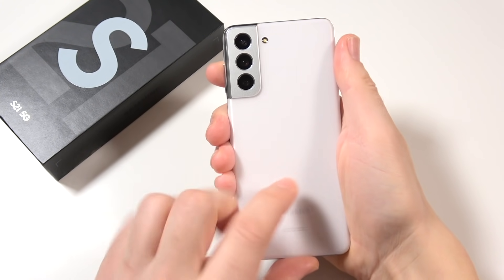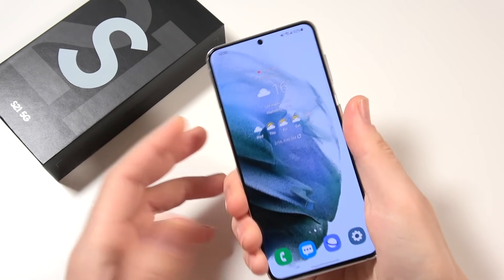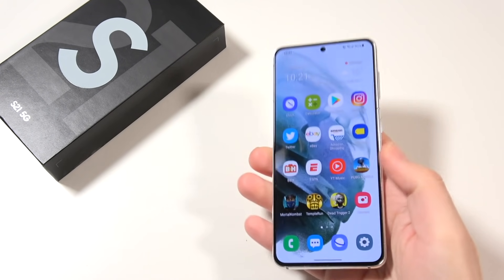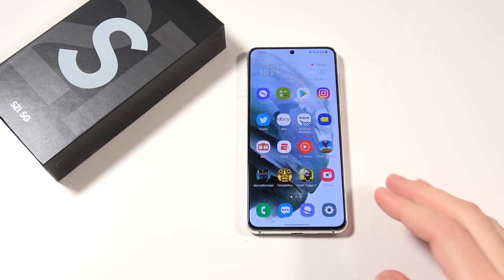In terms of the overall design and body, even though Samsung decided to downgrade a few things, it still feels like a premium device. But I would say it feels closer to the Galaxy S20 FE than the more premium S21 Ultra.